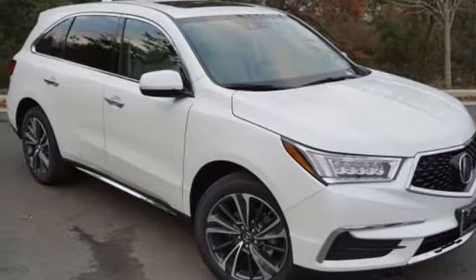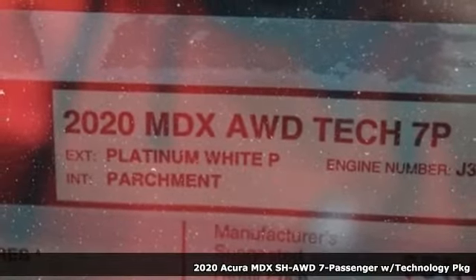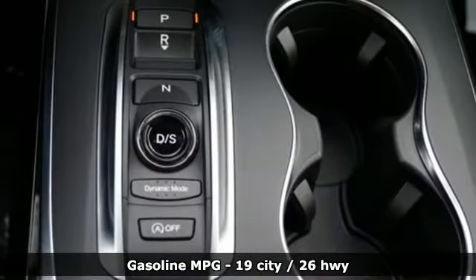It's a new 2020 Acura MDX. It breaks all the rules. It checks all the boxes. It defines Acura Precision Crafted Performance. You'll look forward to every drive with features like these.